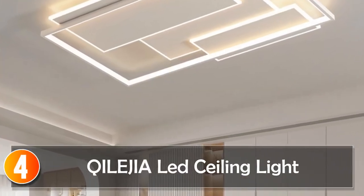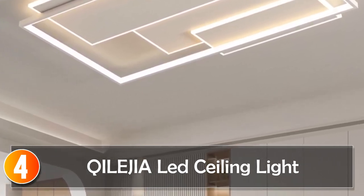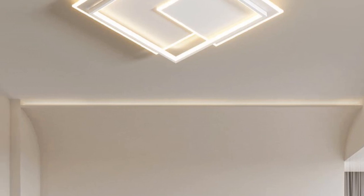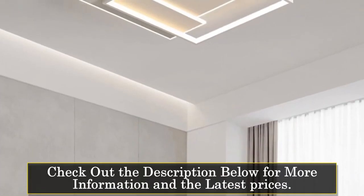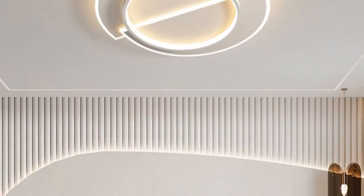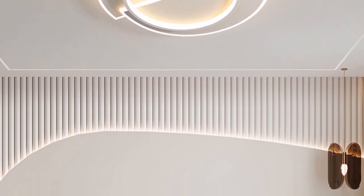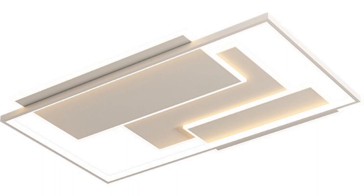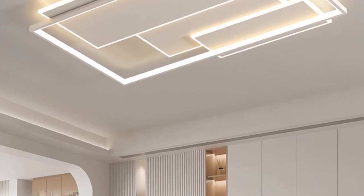At number 4, the Kylegia LED Ceiling Light. Introducing the Modern Minimalist LED Ceiling Lights, a stunning fixture that adds elegance and sophistication to your living room, bedroom, kitchen, or study. With its sleek design and modern style, it complements various interior decors. The model number M005 is equipped with LED bulbs, providing energy-efficient and long-lasting illumination. With a voltage range of 90–260V, this ceiling light ensures reliable performance. Installation is effortless with a flush-mount design, providing a seamless and clean look. The shade type is shadeless, delivering direct and even light distribution.